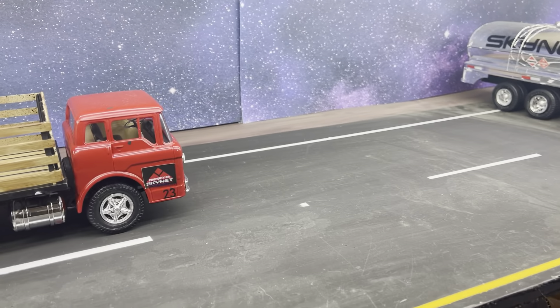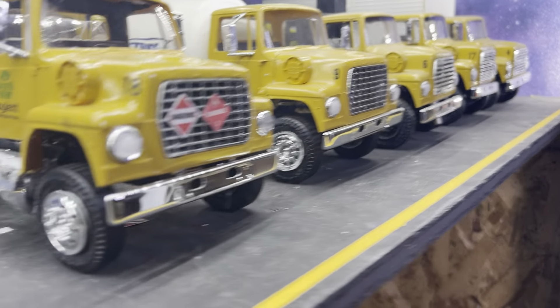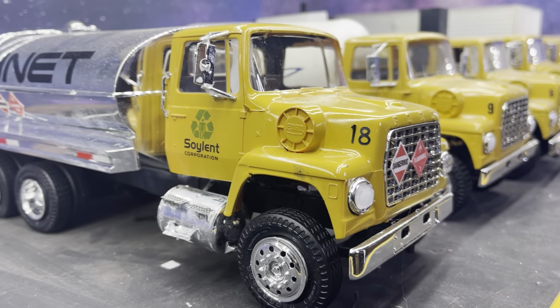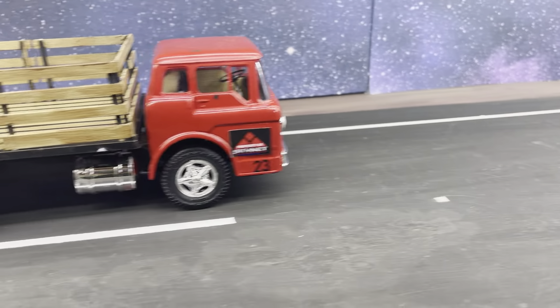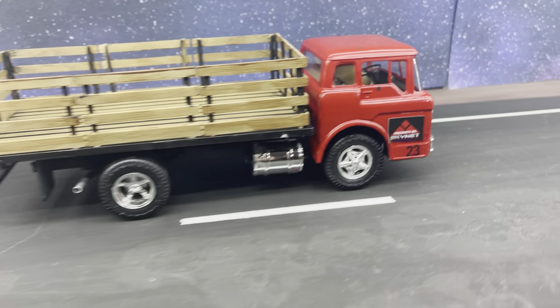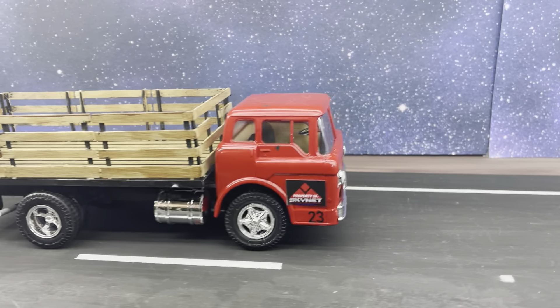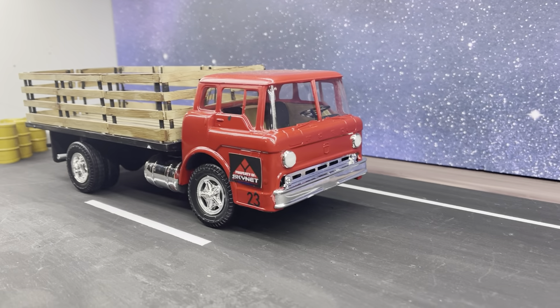It's a change from the Caterpillar yellow trucks I've been building. With the Soylent Green, that's just the only sticker I could find in that quantity and size in large quantities. But now I've got lots of stickers — you'll start seeing more red and more Skynet, a different brand from Cybernet Systems. So this is the Ford C600 tilt cab steak bed.